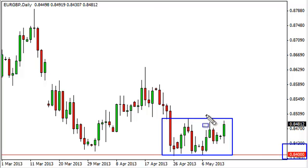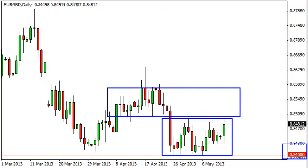Right now it looks like we're ready to grind sideways, and quite frankly even if we go higher there's another consolidation area just above to take its place, so we're not overly excited one way or the other about trading this pair at the moment.